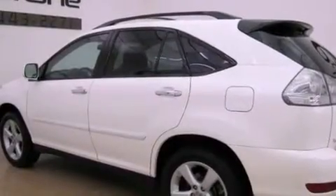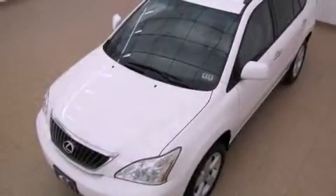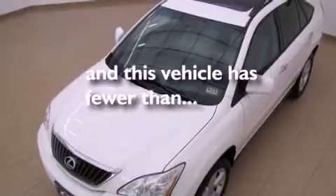Additional features include a tool kit, rear impact crumple zones, and air conditioning with automatic climate control. This vehicle has fewer than 69,000 miles on the odometer.